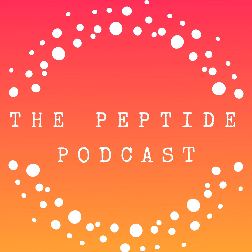Welcome to the Peptide Podcast. Today we're going to talk about managing injection site reactions with peptide therapies. We'll go over some tips and strategies to help you get through this.